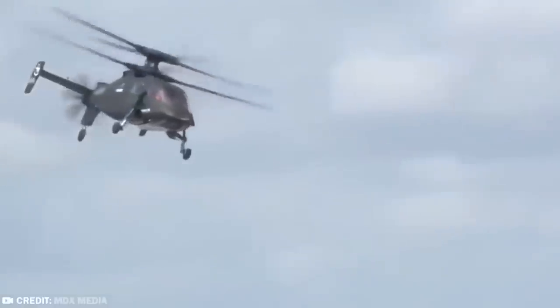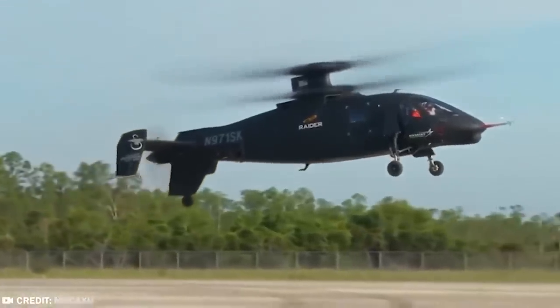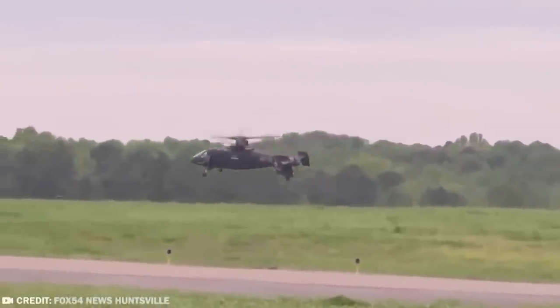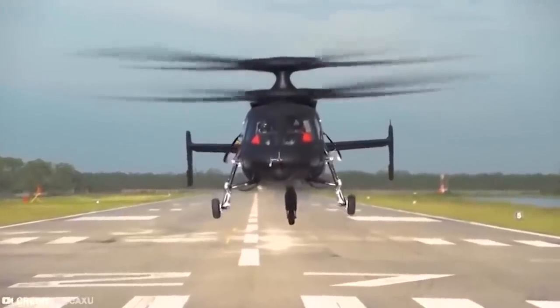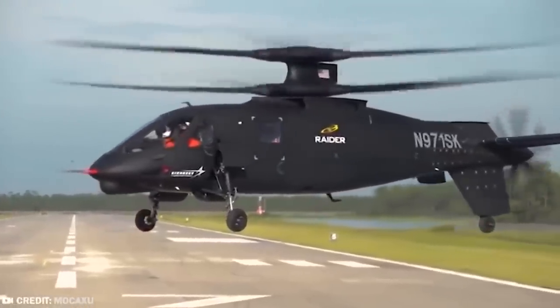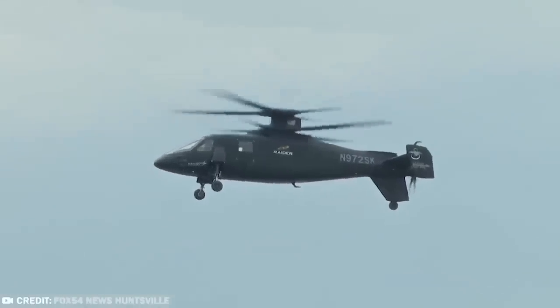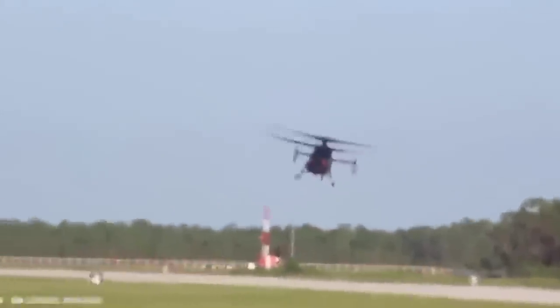The S-97 Raider is designed to fly extremely high and extremely low, can function at very high speeds and also at very low speeds, handling extremes of temperature without a dip in performance. All in all, the S-97 Raider is a formidable force in combat aircraft that will determine the direction of flight for many years to come. Plus, it kind of looks like it should belong to Batman.